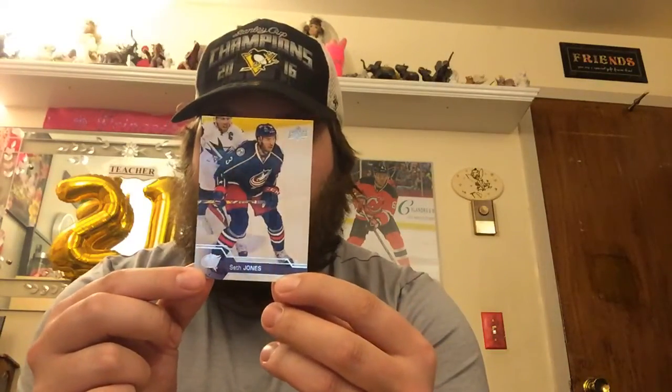Oh, a marquee rookie! Joel Eriksson Ek, Minnesota Wild center. It's a cardboard card. Alright. Dmitry Orlov, defenseman for Washington. Seth Jones, defenseman for Columbus.